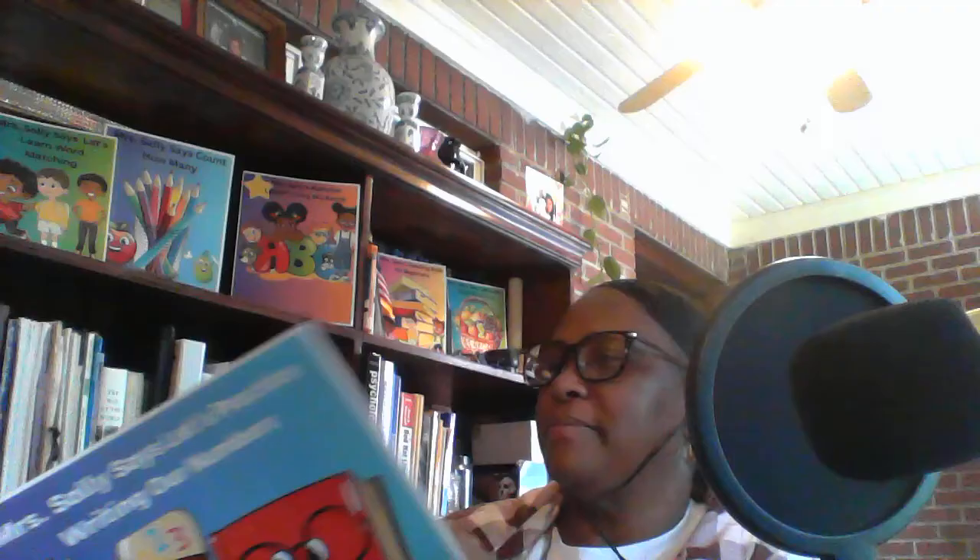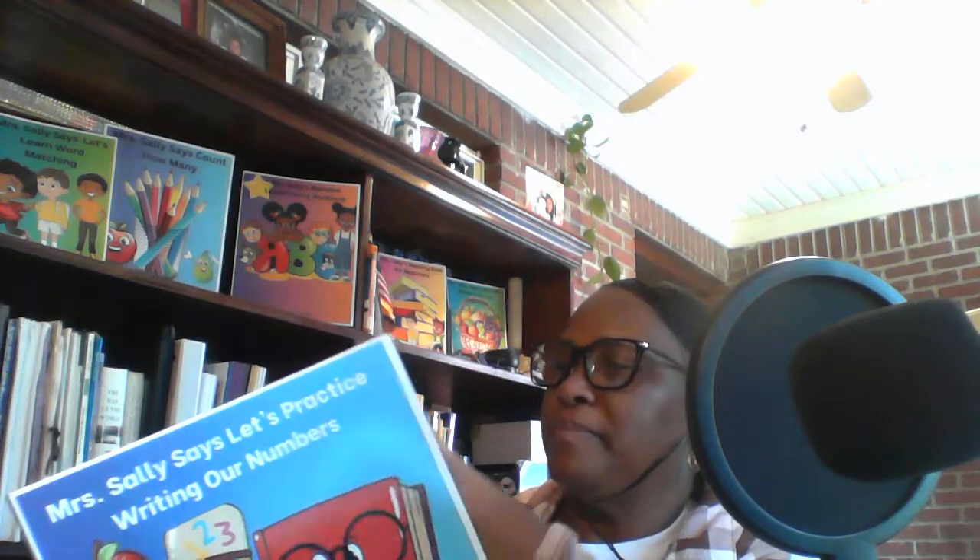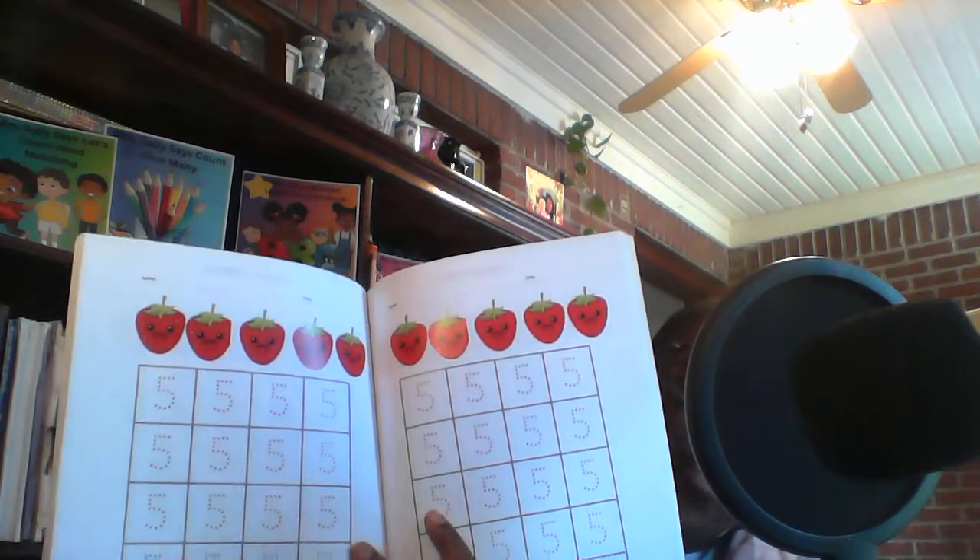Number 4, 4 flowers; number 5, 5 strawberries.